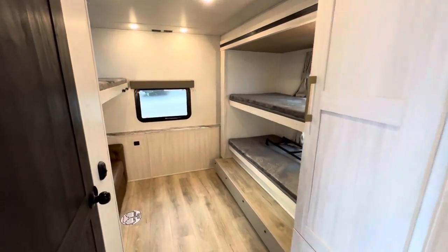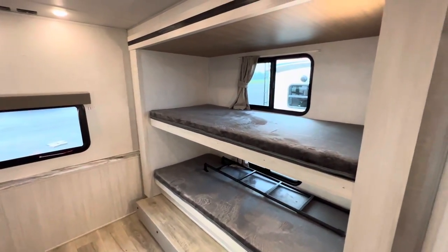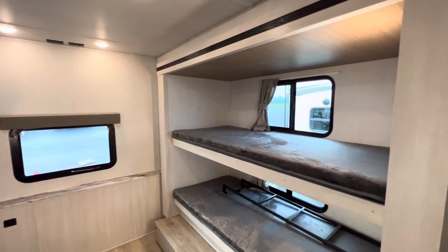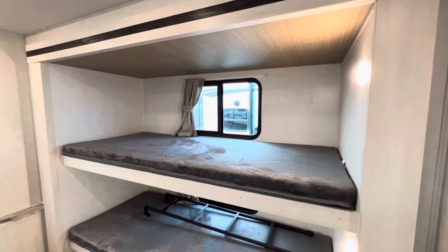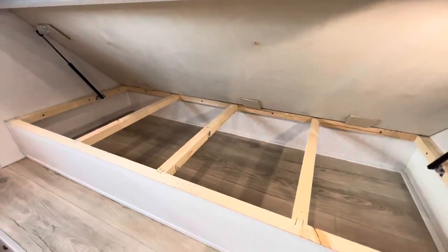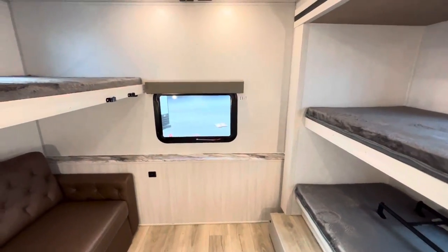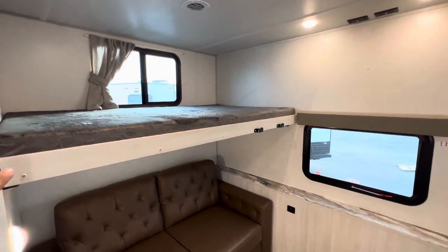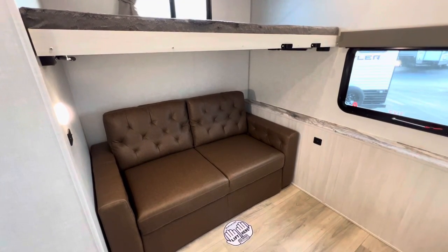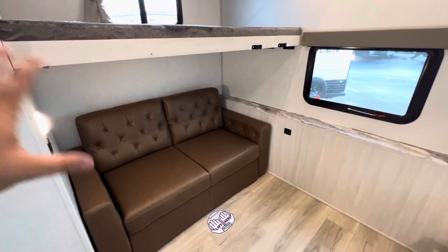The 303BHLE — obviously a bunk model — you get a slide back here, so you're going to get a ton of walk-around room. You got two bunks with two big windows and a little ladder to help smaller kids get up top. Each bunk has its own window, so you can pop it open for a nice breeze. Underneath there's a little storage area for stowaway items. Emergency window out the back — pull, push and pop, you can get out in a hurry. You also have the easy open tri-fold sofa, which I'll show you when we get to the living room.